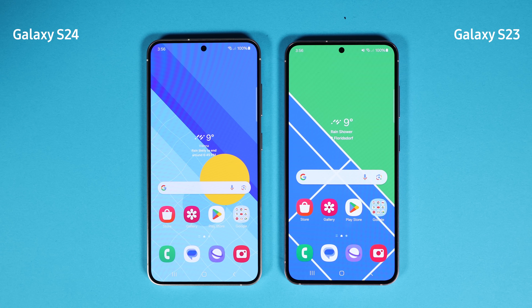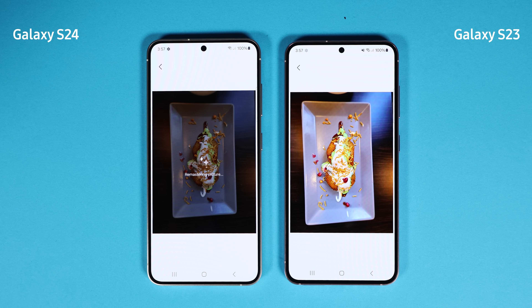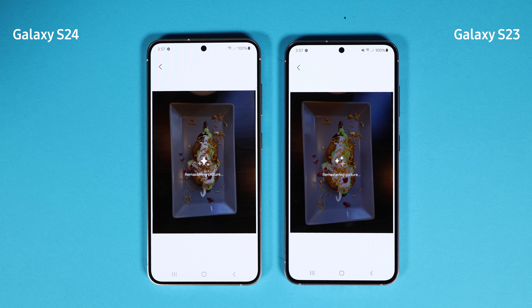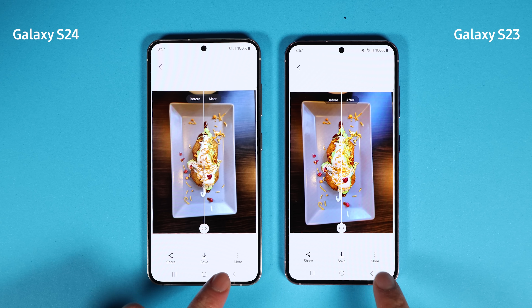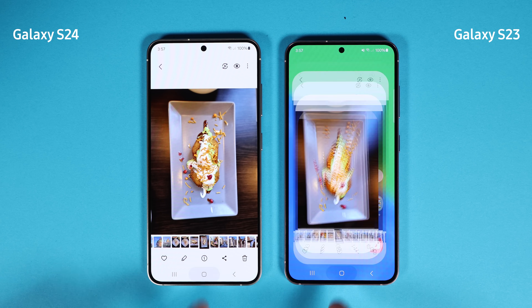One thing I want to mention is that the Galaxy S24 Exynos 2400 doesn't support Wi-Fi 7, which is faster than Wi-Fi 5. Right now both phones are connected to Wi-Fi, and I will turn off the Wi-Fi connection soon and connect them to the 5G network.